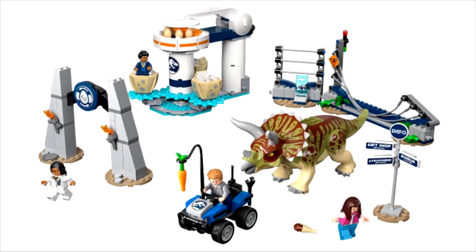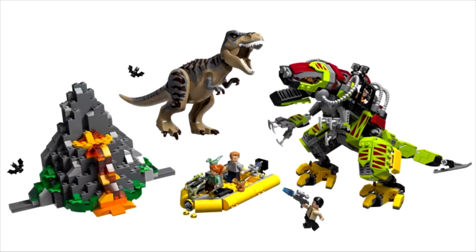There is also the T-Rex vs. Dino Mech Battle set, and you can see there is a mechanized Tyrannosaurus that faces off against a real Tyrannosaurus. So plenty of LEGO sets will be coming out in the very near future from LEGO Jurassic World.